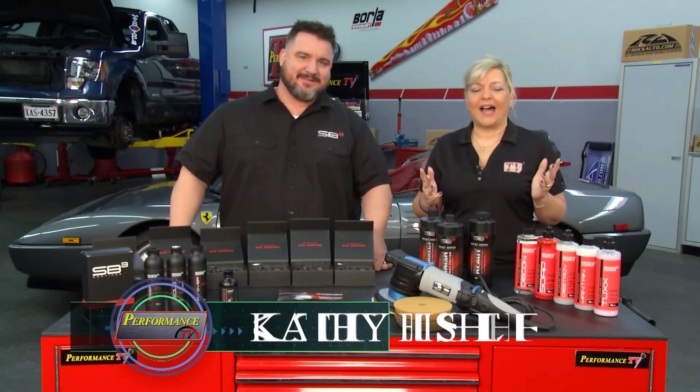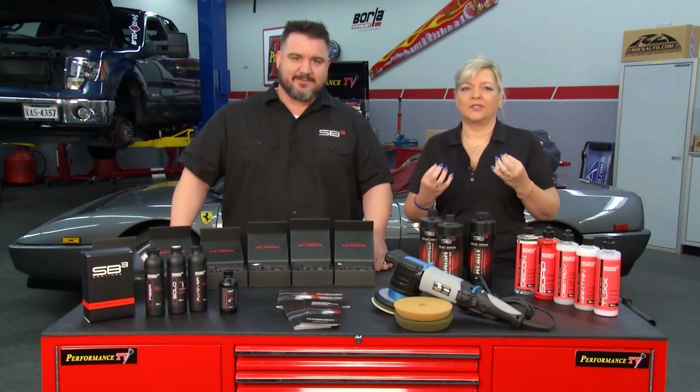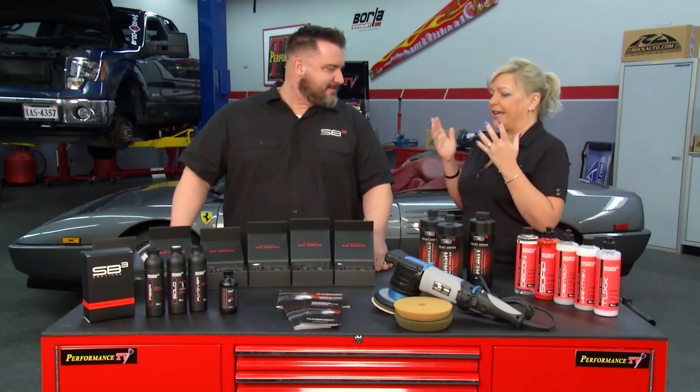Welcome back to Performance TV. I love to keep my vehicles looking absolutely showroom new — motorcycles, whatever. And that's where we have our friends here from SB3 Coatings.